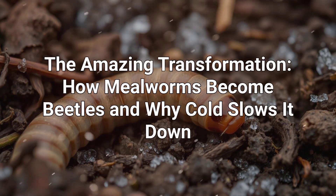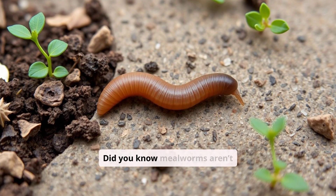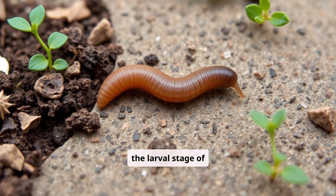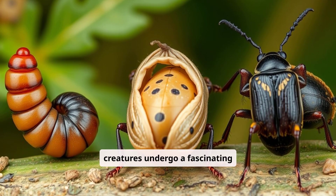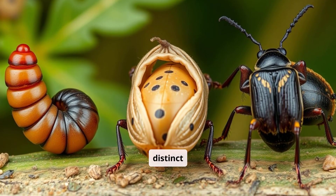The Amazing Transformation: how mealworms become beetles and why cold slows it down. Did you know mealworms aren't worms at all? They're the larval stage of darkling beetles. These tiny wriggling creatures undergo a fascinating transformation called metamorphosis, evolving through three distinct stages.